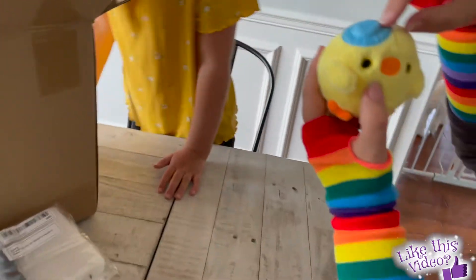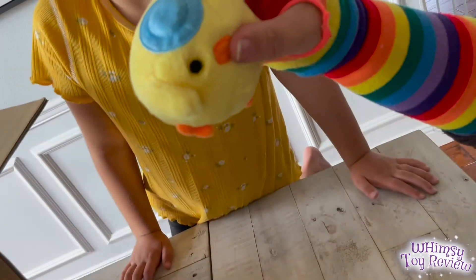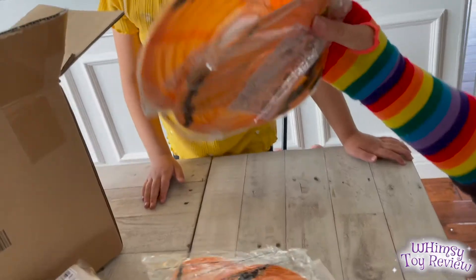He's so cute! Quite a few of these stuffies have a little loop where you can actually put a string and hang them as like an ornament. These are decorations for the birthday party — they're so cute.